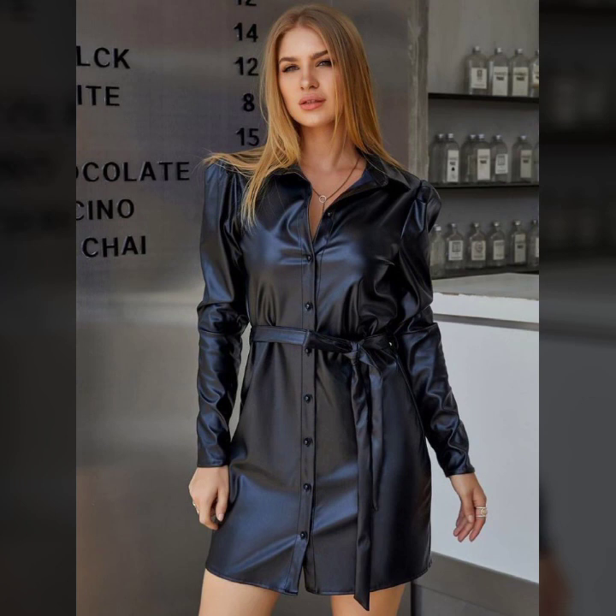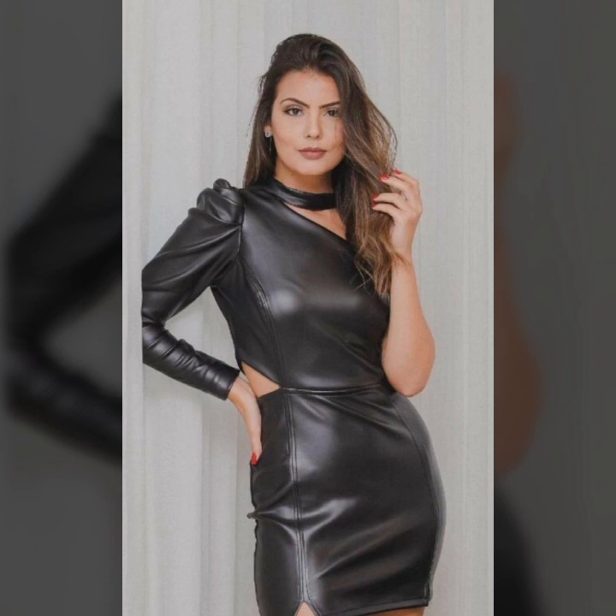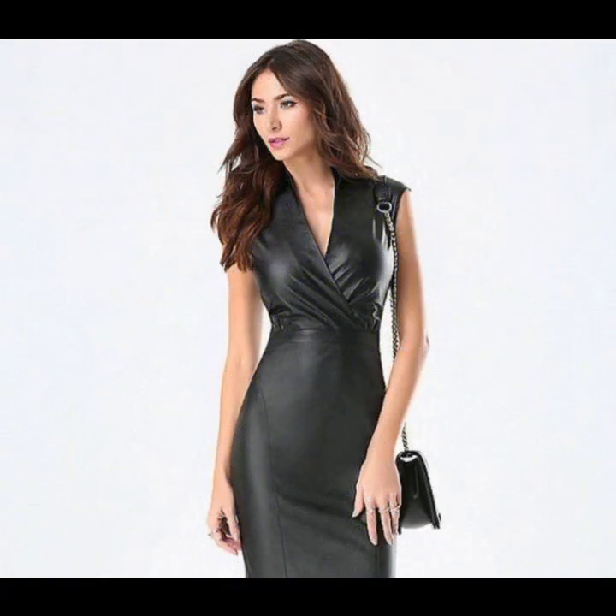And some ideas of waist designs with belts — simple belts and fancy belts. And so beautiful ideas of round neck, V-neck, high neck, simple sleeves, puffy sleeves, sleeveless, off shoulder, and many more beautiful collections.